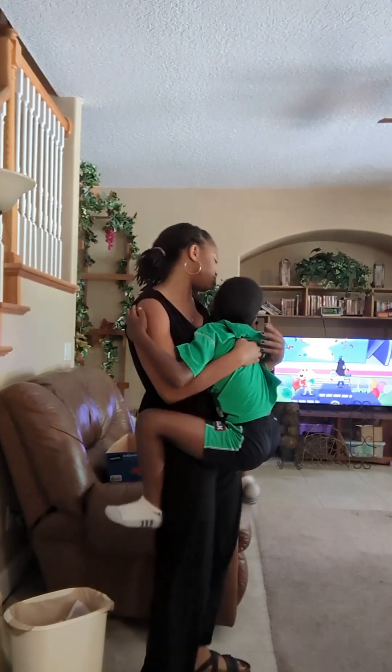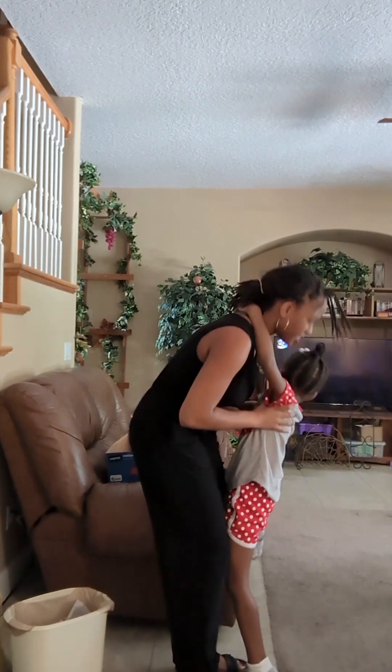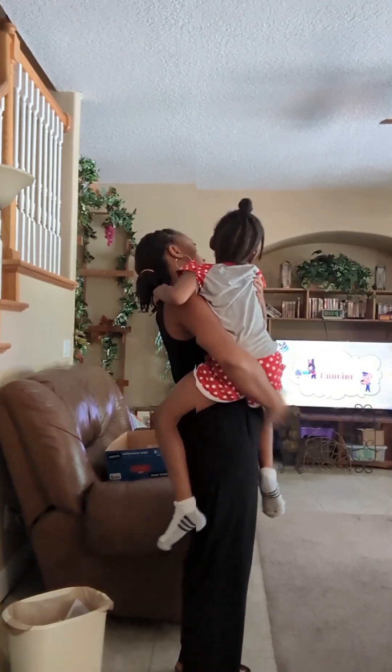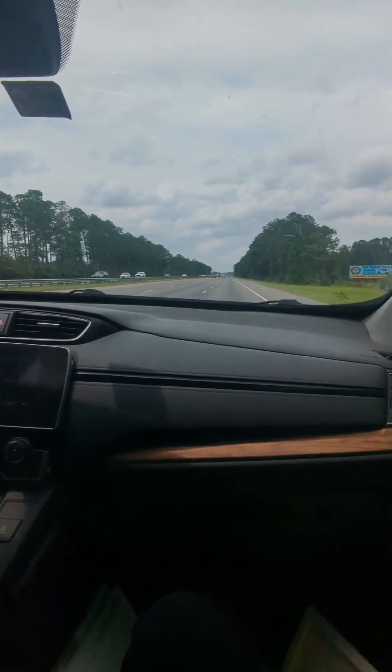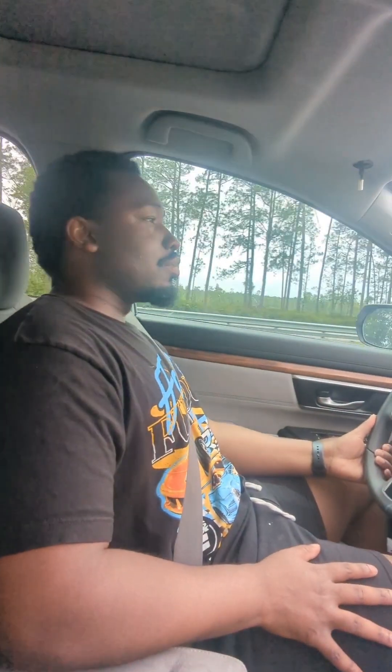Once I'm all ready, it's time to kiss the kids goodbye and hit the road. It's about a two and a half hour drive to St. Augustine, and fortunately, I don't have to be the one driving — I leave that up to this guy.